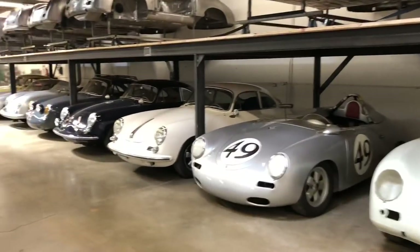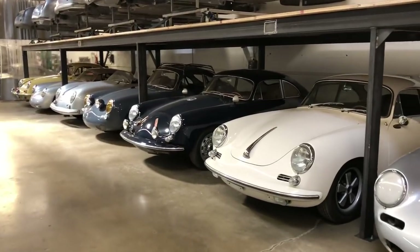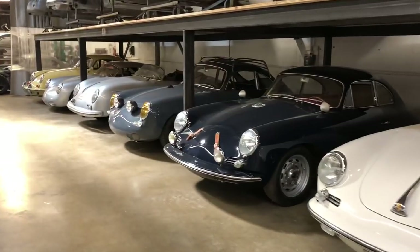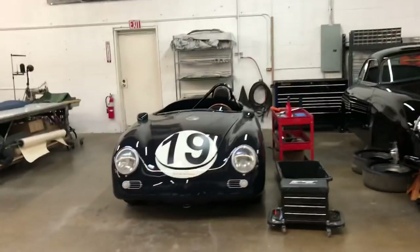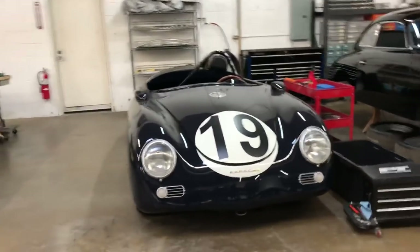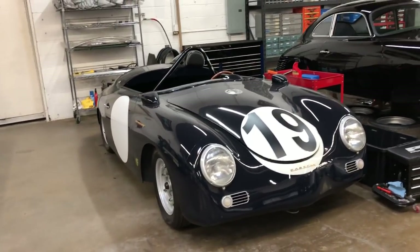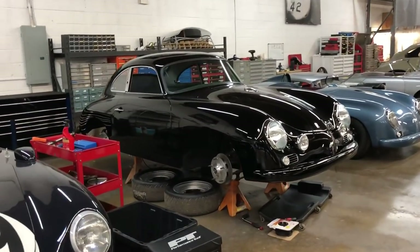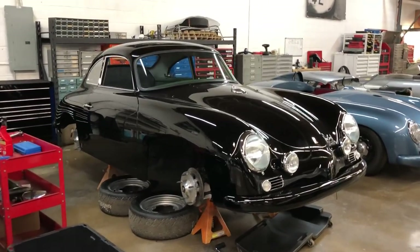All the cars down here at this end are cars that we've already built that are either here just in waiting or the clients come and go in Southern California, so we'll store a few cars. Then this side of the shop is more where we're assembling the cars. Here's a Speedster that we built about 18 years ago, and it's just in for some prep, getting ready for Renn Sport Reunion. And then this black car is a car that we're just doing the final assembly on, finishing everything up so that the client can start enjoying it this spring.